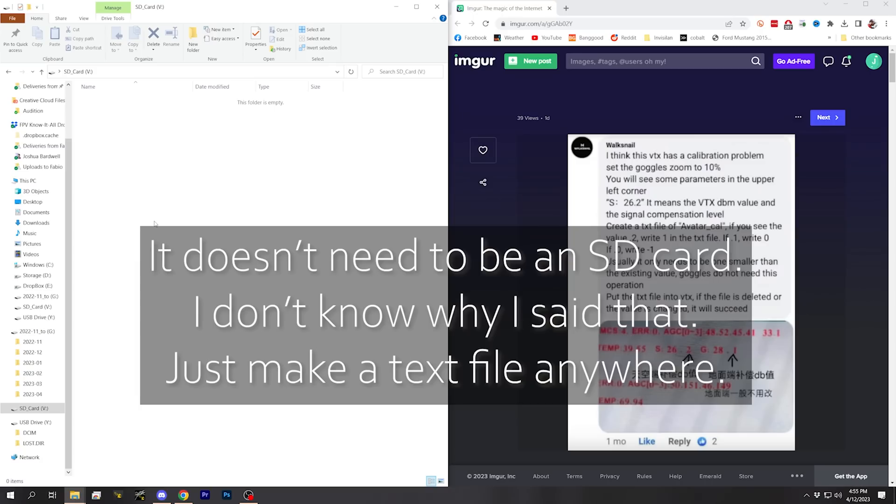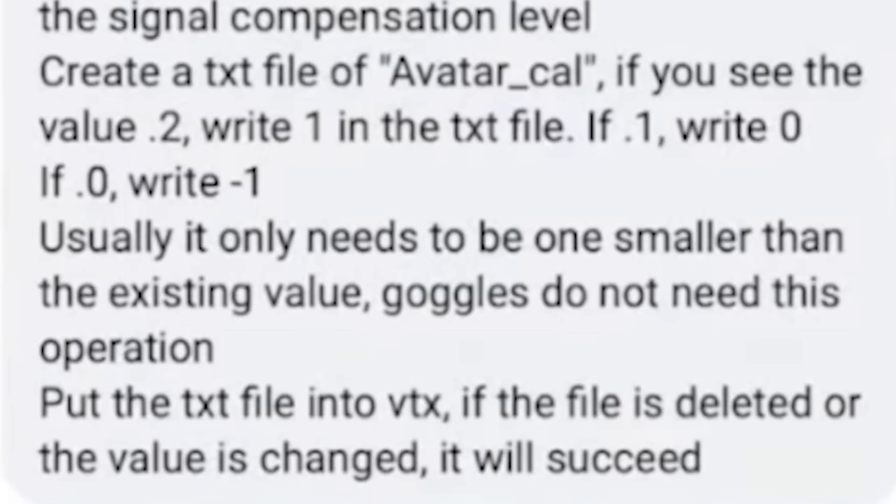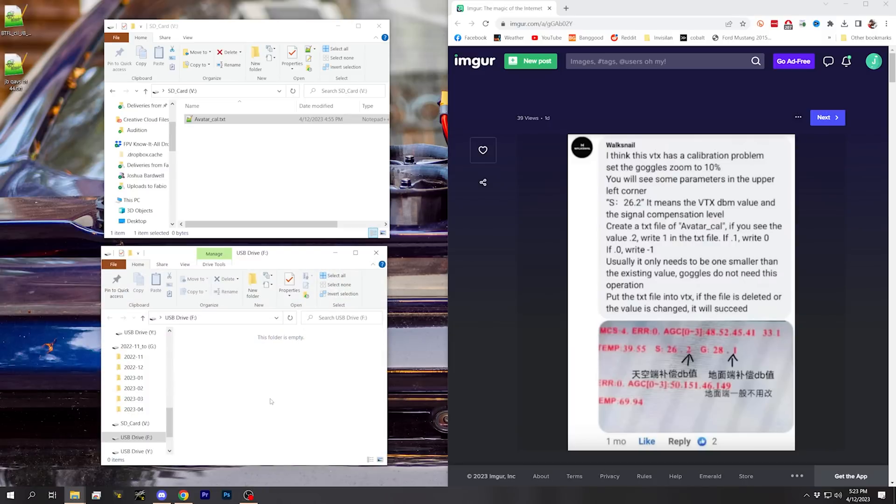Here's what Walksnail says to do. Take a blank SD card and make a new text file named 'Avatar_cal.txt' with a capital A exactly as shown. In that file, put a number that is one less than the calibration value you see for your video transmitter. In my case, the calibration value is 26.0, so the calibration is zero — we put minus one, save that file, and then put it on the internal storage of the video transmitter, not the goggles. Plug the USB adapter into the video transmitter, connect to your computer, power everything up, and a new USB drive should appear. Drag the avatar_cal.txt file onto the internal storage, then power cycle and see if it has worked.